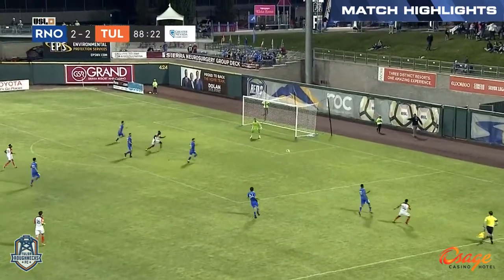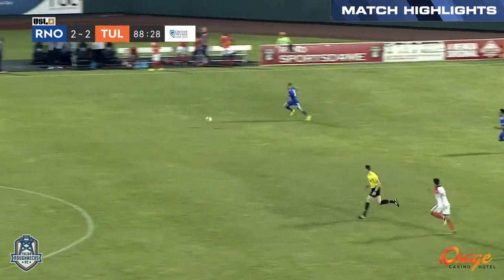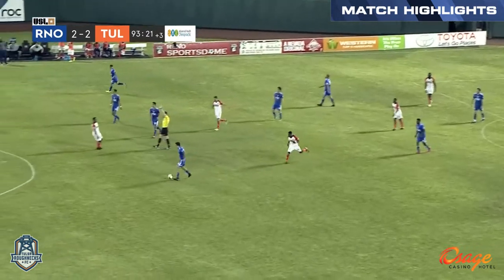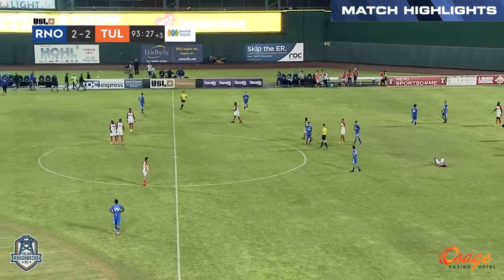A lot can happen here in the final minutes. Jaquas centers and Marcinkowski gets in front of him. Play continues as Reno wants to try and push it forward one more time, and they won't get the opportunity as the final whistle comes.